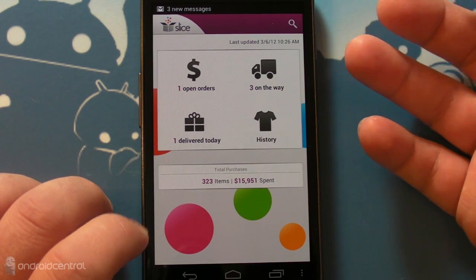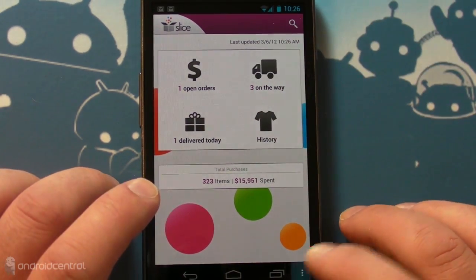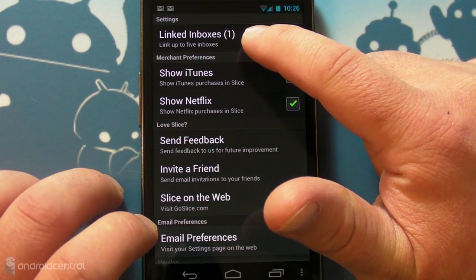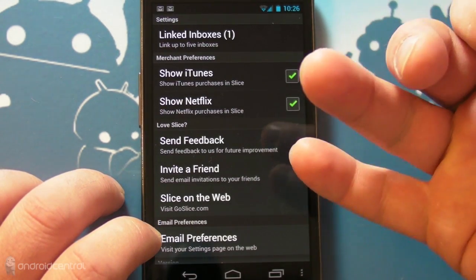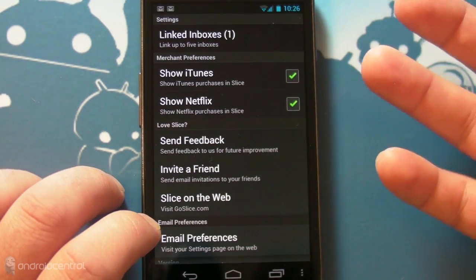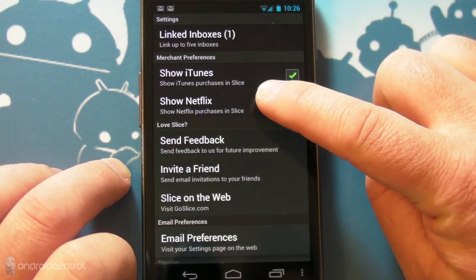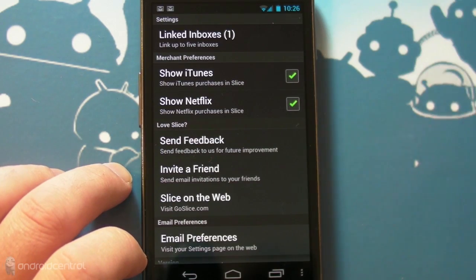I wouldn't normally consider myself a shopper, but I guess in a sense I am. The way it works is — and I want to show you in the settings — you link it to an inbox, and I have it linked to my personal Gmail. It scans all my email and finds order forms, shipping notices, and receipts, and pulls them into the app. You can squelch iTunes and Netflix orders because conceivably you'll have tons of them and you don't really need to keep track of them, but they will be there.